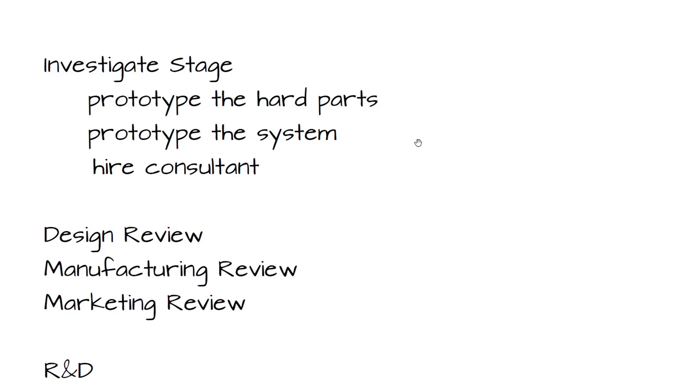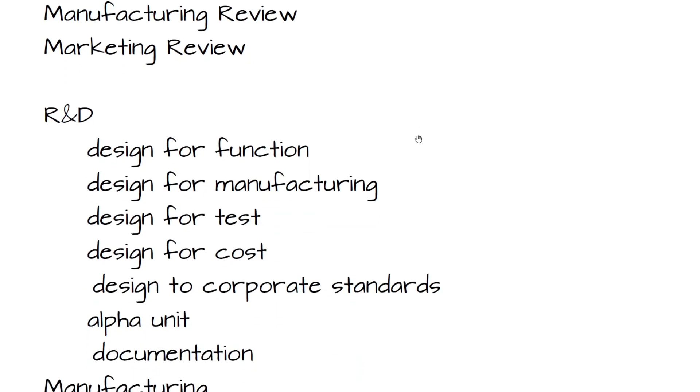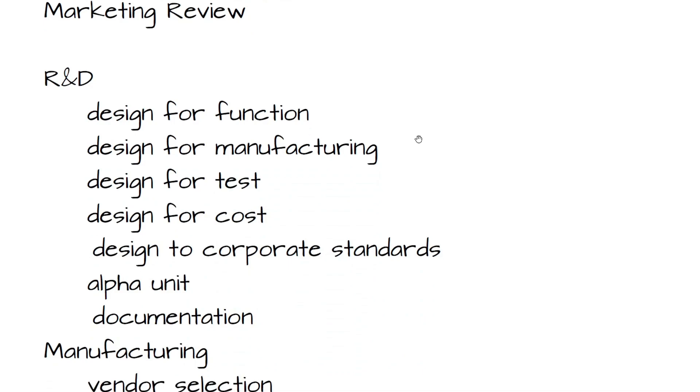There'll also be a manufacturing review — can we actually build this? Do we need a different product line, different test procedure, different calibration? And of course a marketing review — who is this going to be sold to, at what price, what volumes, what would be the product lineup?